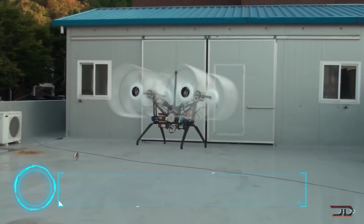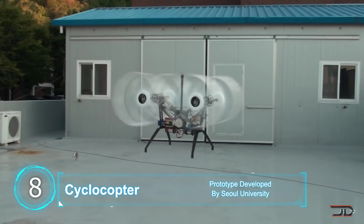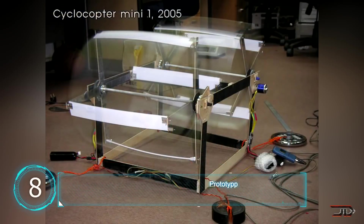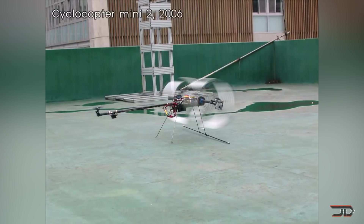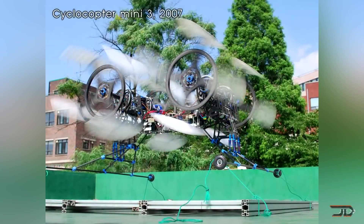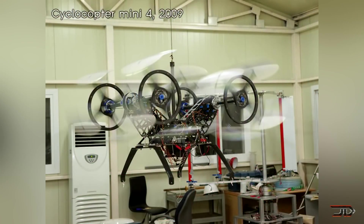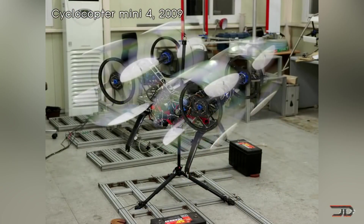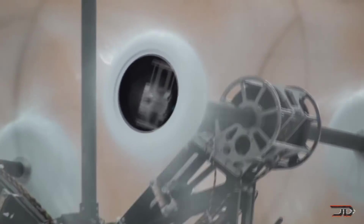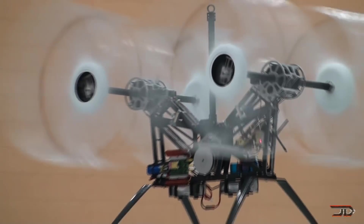At number 8, the Cyclocopter. Strap multiple wings onto rotors and you basically have the bizarre Cyclocopter. The concept was actually created way back in 1927, but thanks to drone technology it's now a viable flying machine. The Cyclocopter has a horizontal rotary range with good thrust directional control and high gust tolerance. It's controlled purely by utilizing thrust vectoring, so it's quite a bit different from your average quadcopter.